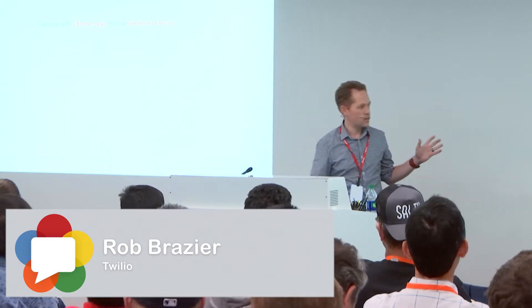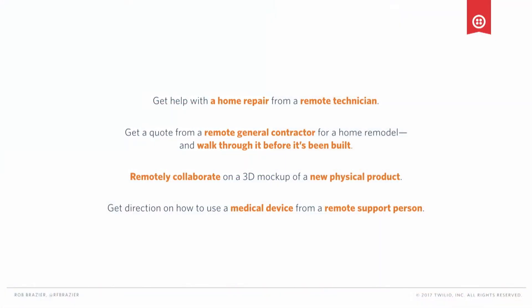What if we could combine real-time communications and AR? You could imagine using augmented reality to get help with a home repair from a remote technician — they could walk you through rewiring a broken socket by drawing on the display. You could get a remote general contractor to propose a remodel to your house and walk through it in the physical space. You could get instruction on how to use a medical device from a remote support person. These are completely new kinds of experiences.